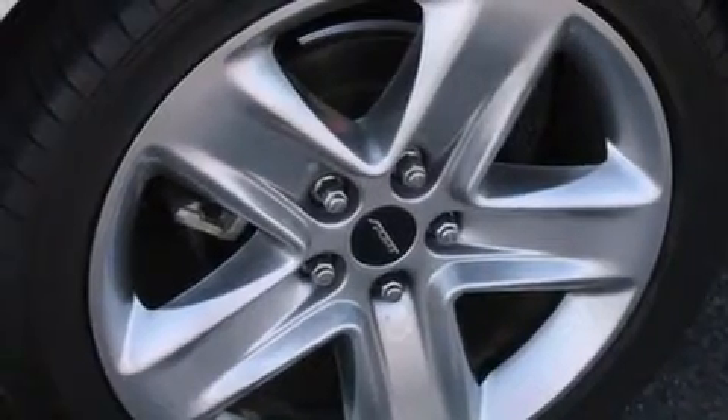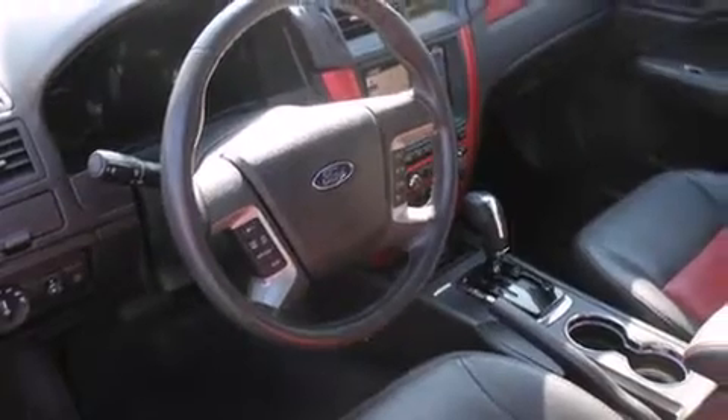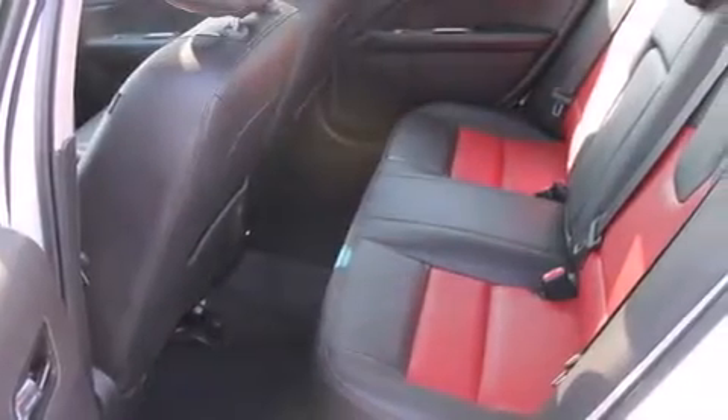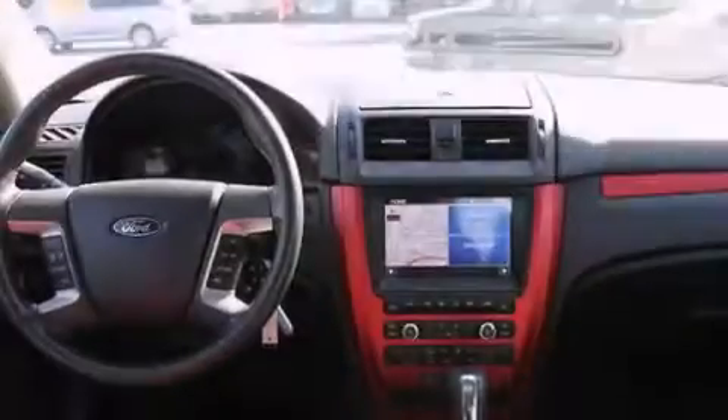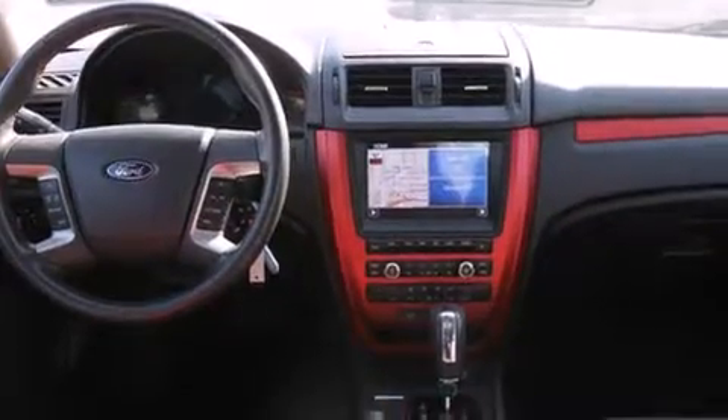The following features are also included: a low-tire pressure indicator, a power driver's seat, cruise control, leather seats, 12-volt power outlets, rear curtain airbags, rear seat child-proof door locks, and air conditioning with automatic climate control, as well as a pass-through rear seat.